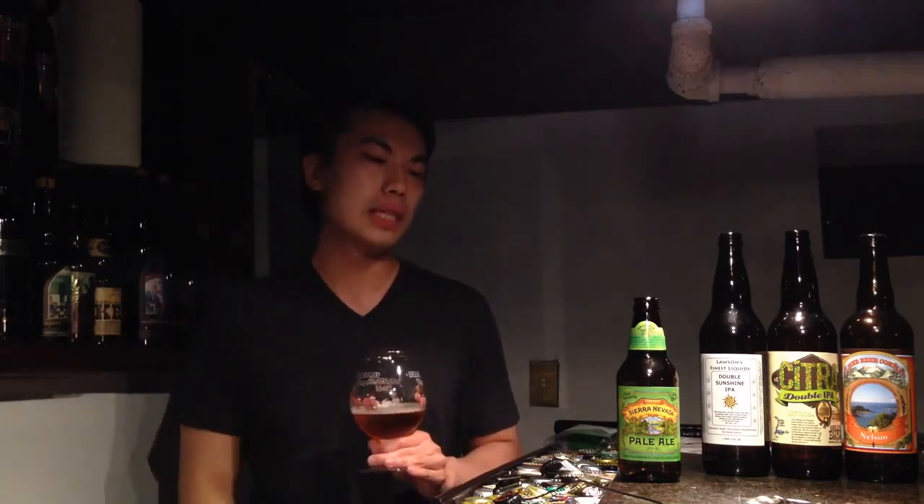So until next time, guys — cheers! Let me know what you think about Sierra Nevada Pale Ale, what you think about the distinction between old recipes and new recipes and the use of old hops versus new hops. Until next time, cheers!